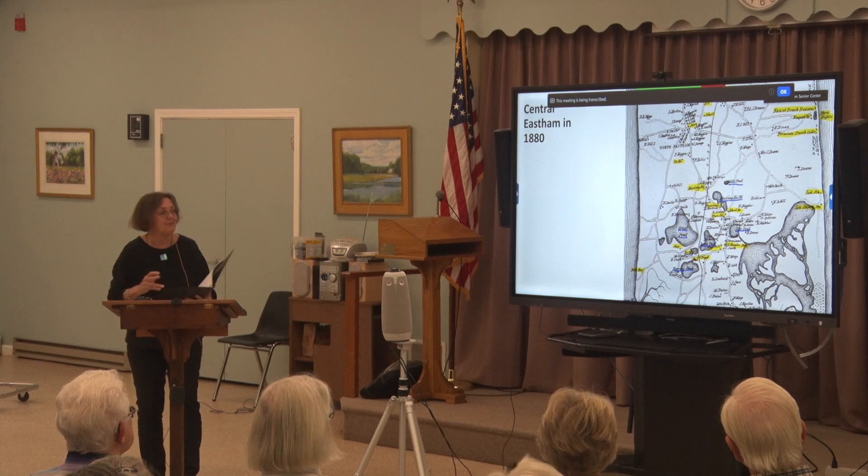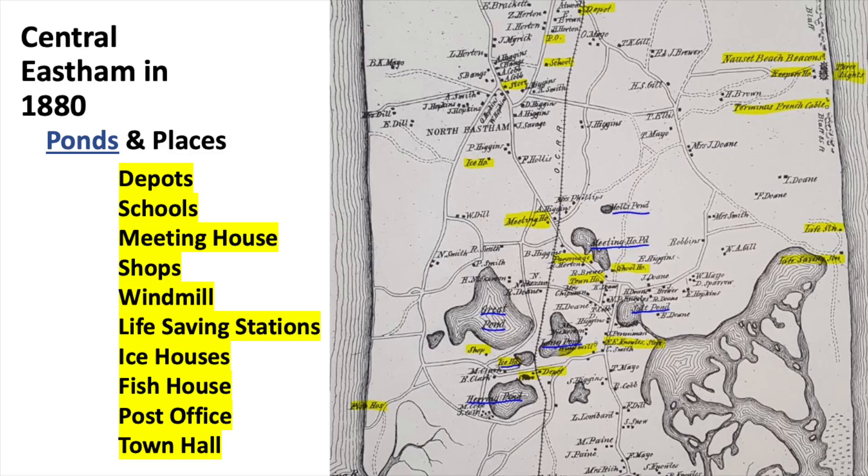Here's one of the 1880 maps — I took a central part and underlined the ponds in blue, practically the only things named. The other named feature is OCRR — Old Colony Railroad — and Nauset Beach Beacons. Everything else is named by what it is: two depots, schools, the meeting house, shops, windmill, a fish house down where First Encounter is, ice houses, post offices, and town halls, and of course the people and where they lived.